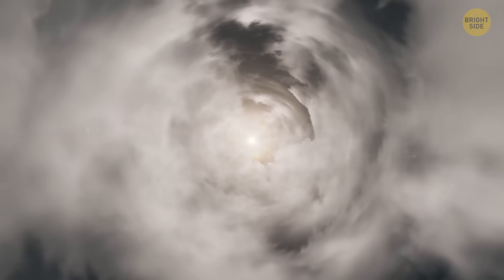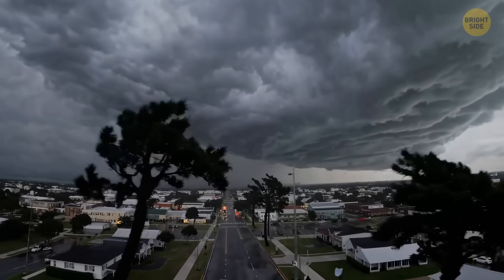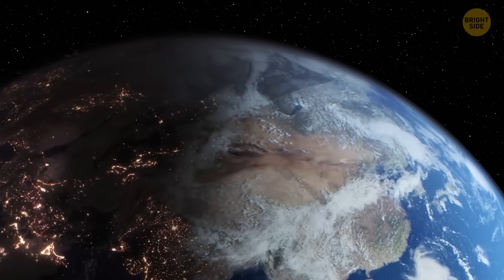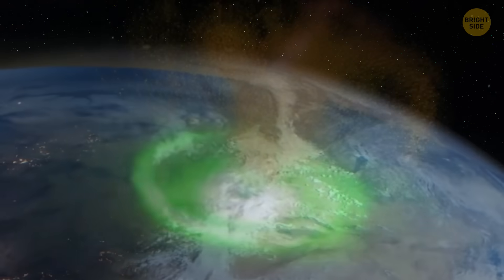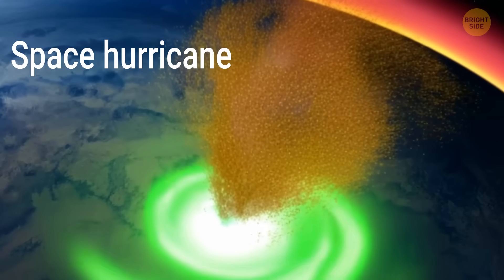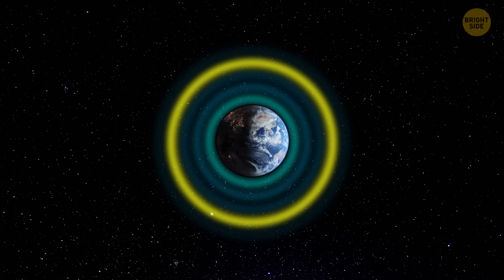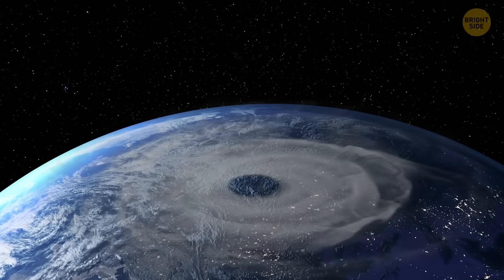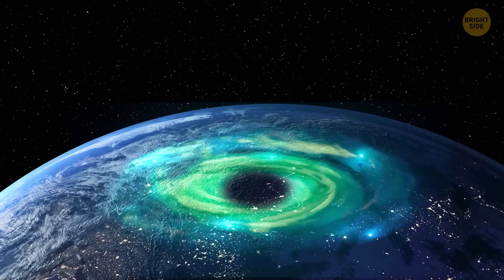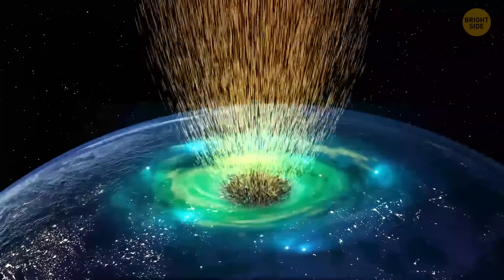Imagine a giant, immensely powerful storm rotating over your head. You'd be terrified if you could see it. But this storm is invisible to the unaided eye — it isn't your regular hurricane. This intense phenomenon happens in space. Space hurricanes are giant swirling storms that form not in our oceans but up in the ionosphere, part of Earth's upper atmosphere charged with energy from the Sun. Space storms look a lot like traditional hurricanes, except they're made up of plasma, supercharged gases, and instead of raining water, they rain electrons.